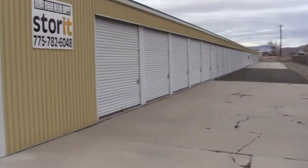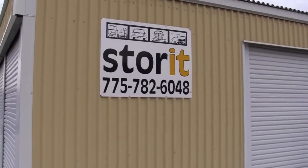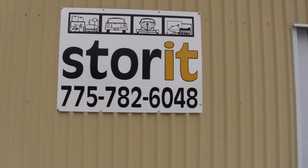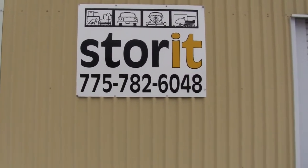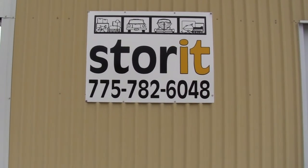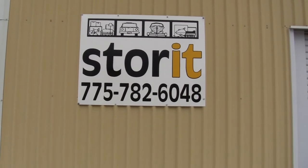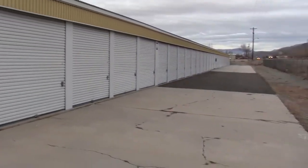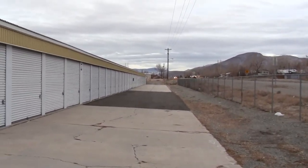If you have any questions, please give me a call. The phone number is 775-782-6048, or email storeitministoragellc@charter.net. The facility is for sale and does turn a decent profit every month. Give me a call or email with any more questions. Thank you.